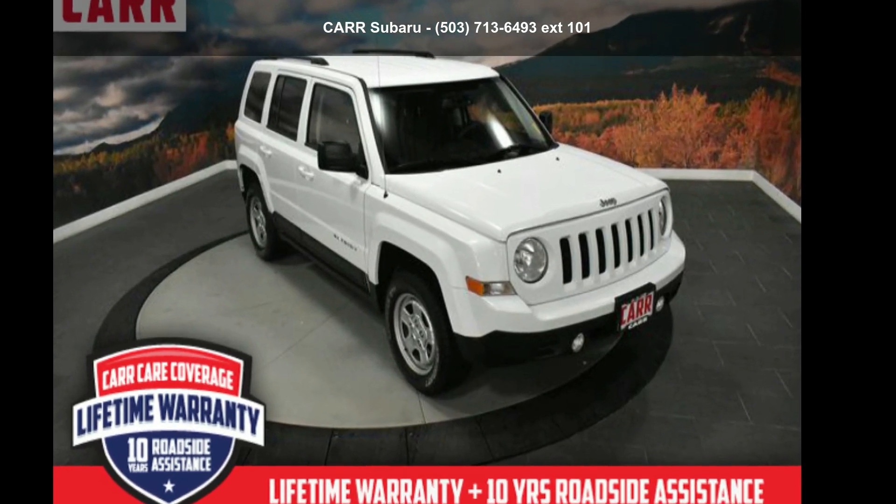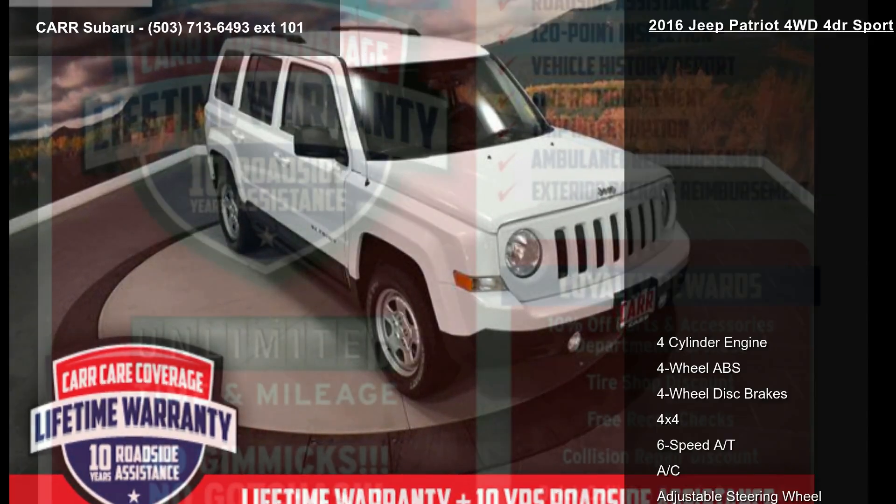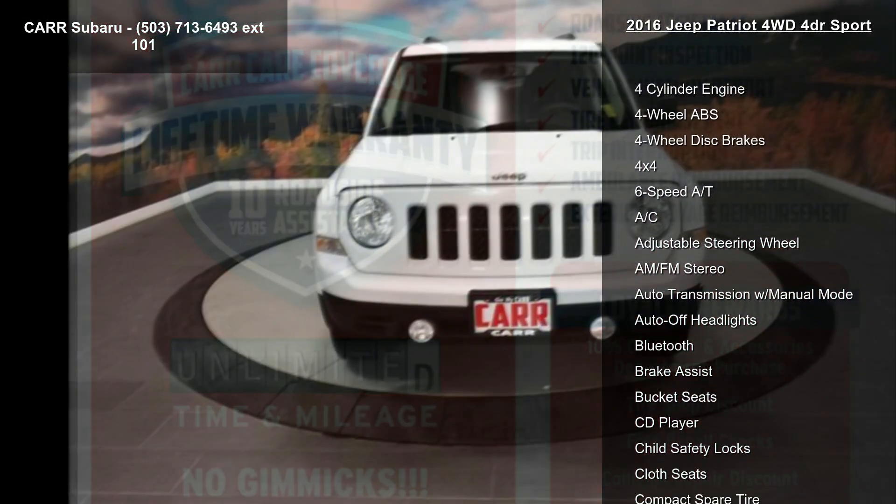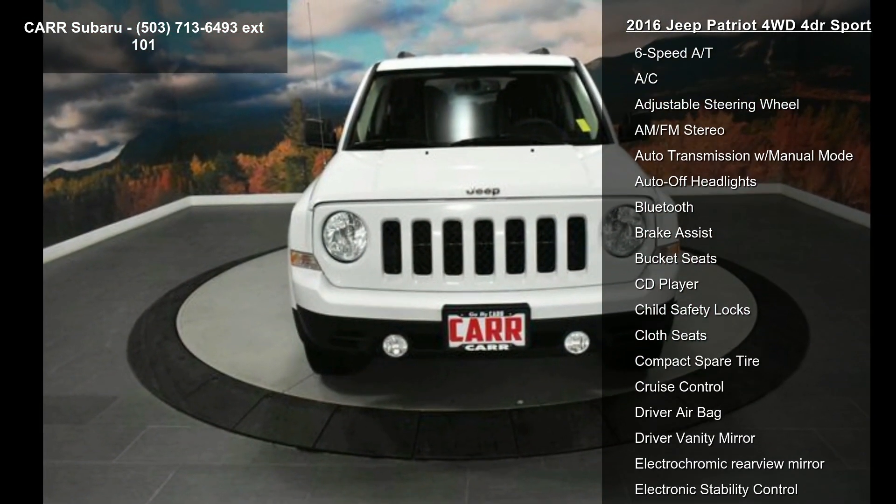Check out this Jeep 2016 Patriot 4WD 4-Door Sport. This may be the set of wheels you've been looking for. This vehicle's top features include a 4-cylinder engine.